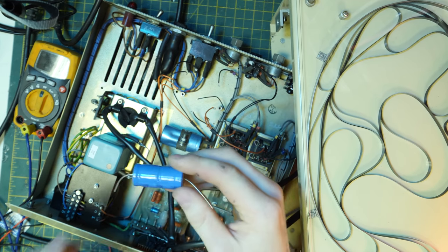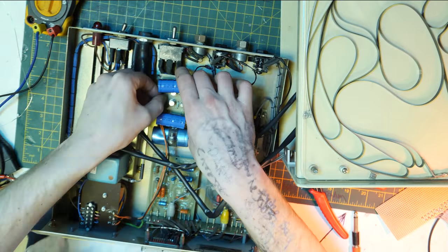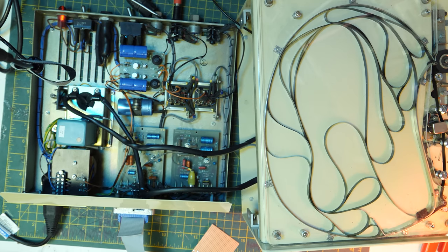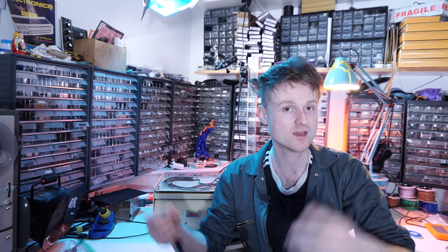I decided the first port of call was to replace those resistors and those capacitors and see how it went. I've got these — they're way oversized — but I'm gonna give it a go anyway. Luckily that was the problem, because if it had been the transistors there were some weird obsolete things that were hard to get hold of, and I was preparing myself to make a strip board replacement for the power board. But luckily the capacitors were the problem.